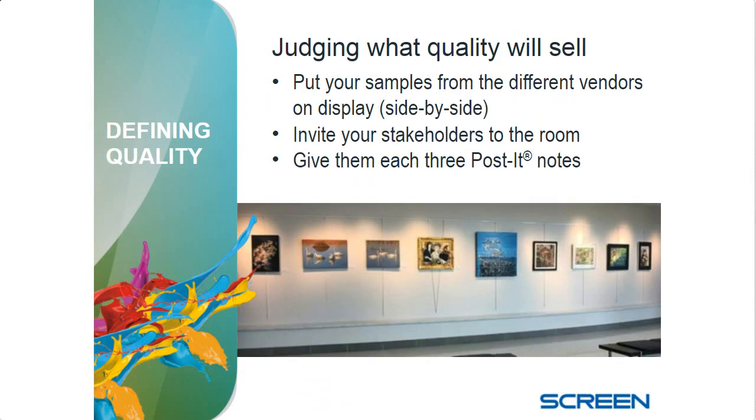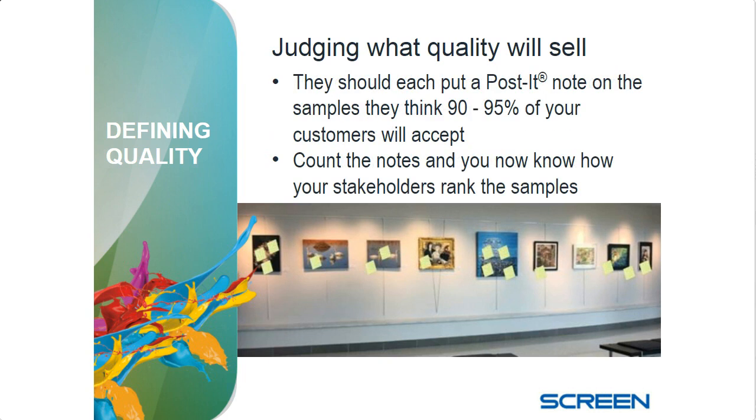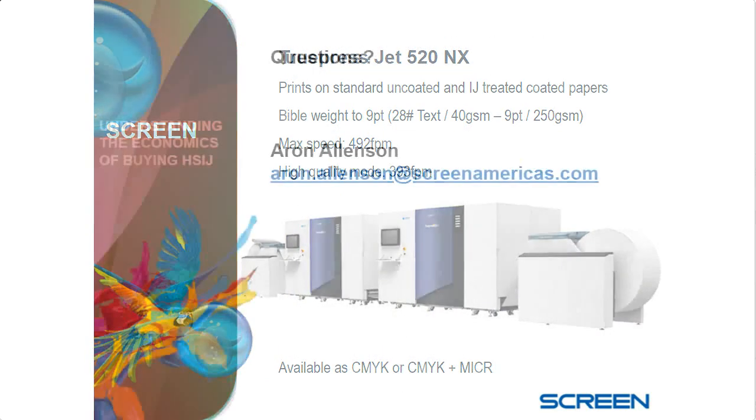For judging what quality level to sell: get samples from the OEMs, put them up on the wall, invite your stakeholders in — or even customers — give them each three Post-it notes, and have them put a Post-it note on what they think most of your customers will say is totally fine. That tells you which ones are out and which are just fine, and now you can base your decisions on cost. Screen has two main family lines of printers. Now I'll turn it over for Q&A — sorry for going so fast, especially at the end.